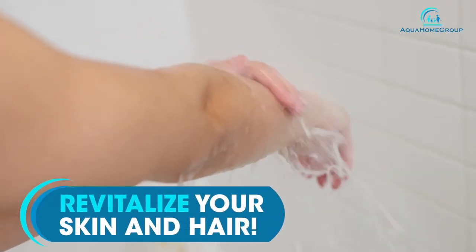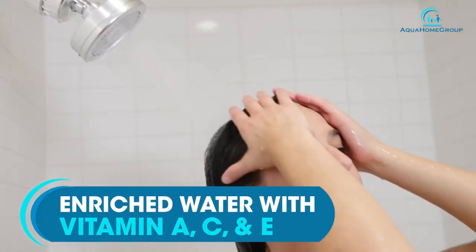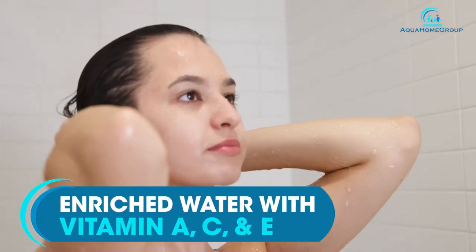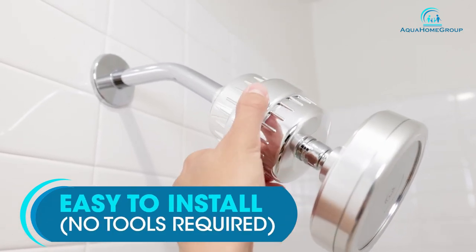The showerhead is ideal for homes with hard water or well water, since it filters chlorine, heavy metals, rust, and sand. It's worth noting, however, that the showerhead can only be returned if it's unused or unopened, so you'll want to ensure the set is suited for your home.